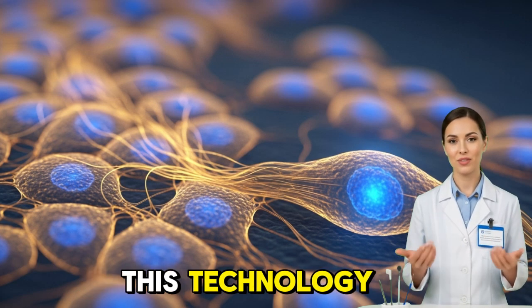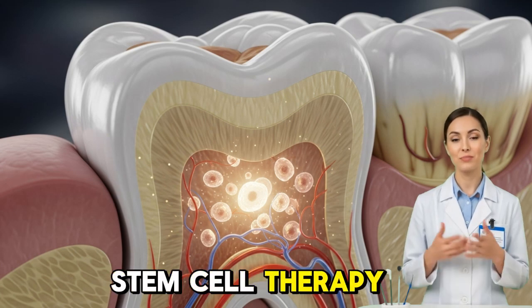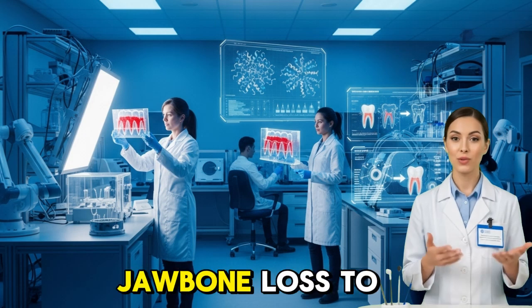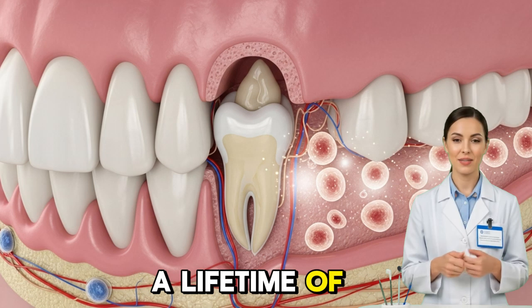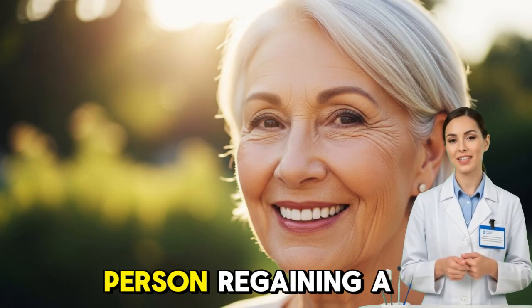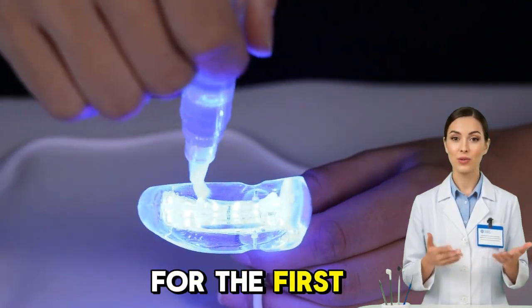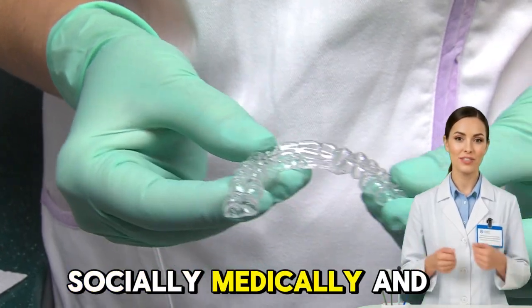What's even more exciting is how this technology might expand beyond just replacing lost teeth. Stem cell therapy could eventually repair fractured roots, regenerate gums damaged by periodontal disease, and even rebuild jawbone lost to trauma or aging. It could transform oral health from a lifetime of maintenance to a one-time healing process. Picture an elderly person regaining a full, natural smile after decades of tooth loss, or a child born without certain teeth growing them naturally for the first time. The impact would be profound — socially, medically, and emotionally.